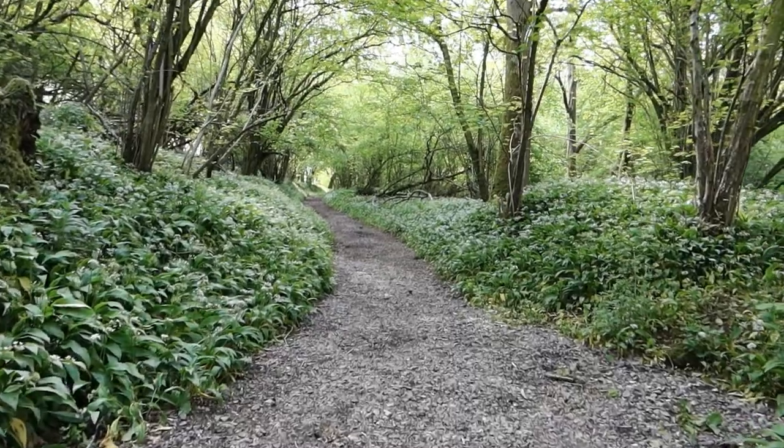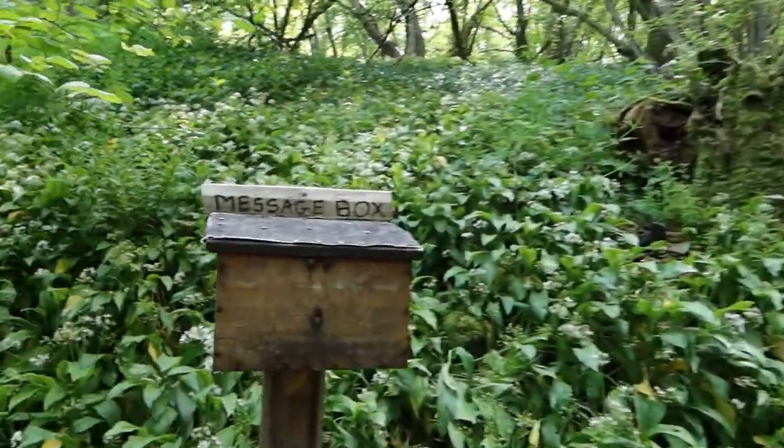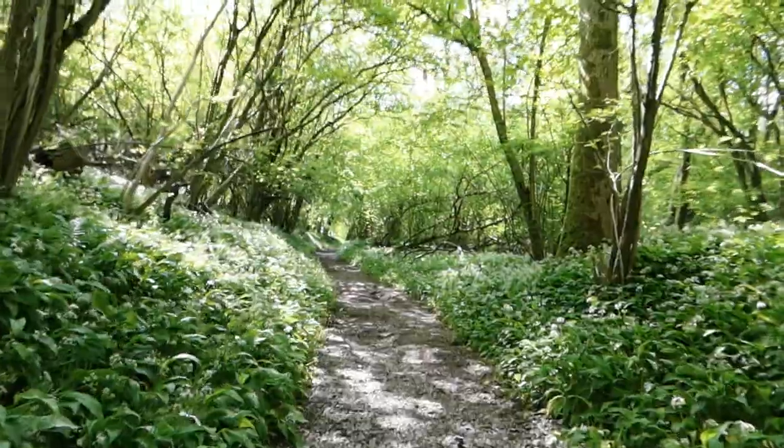Just coming up through Deerham Woods and there's a nice bench here and a message box with a logbook inside for you to leave your messages. Very nice. Carry on up.